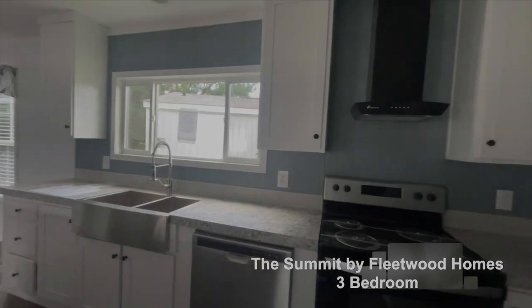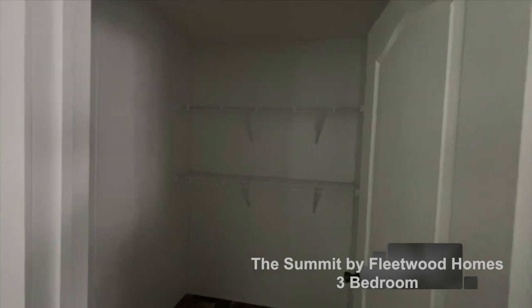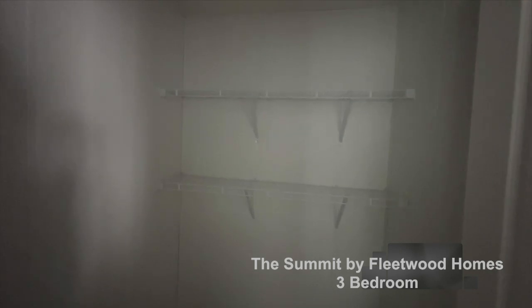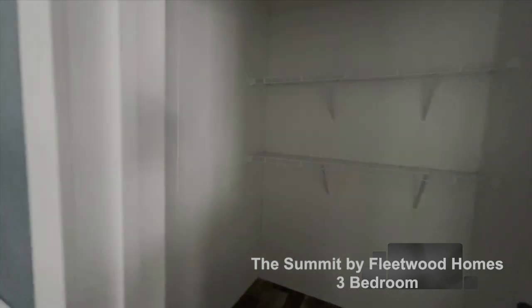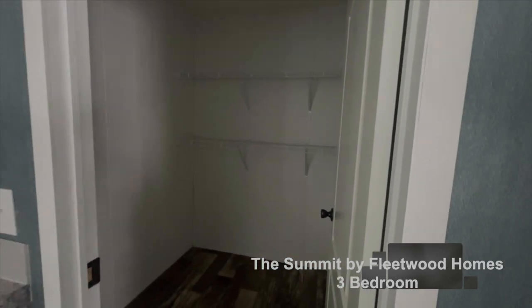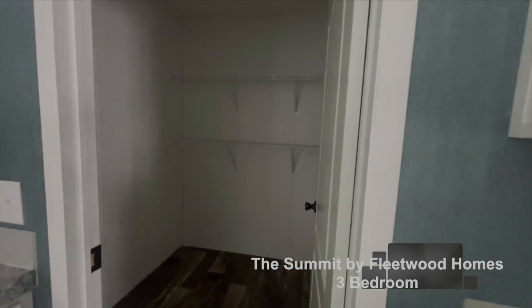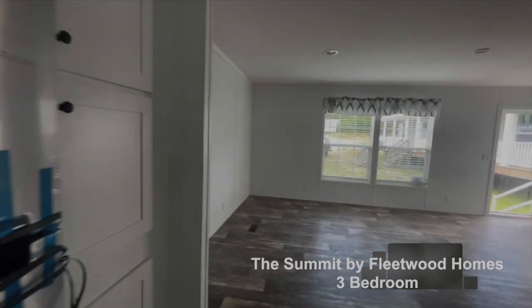Off the kitchen is your pantry area. It needs a lot more shelving, but you could really make it a nice pantry. Bring the shelving around here, take the shelving all the way to the floor — you could add another shelf and then put three over here and you've got a really nice pantry.